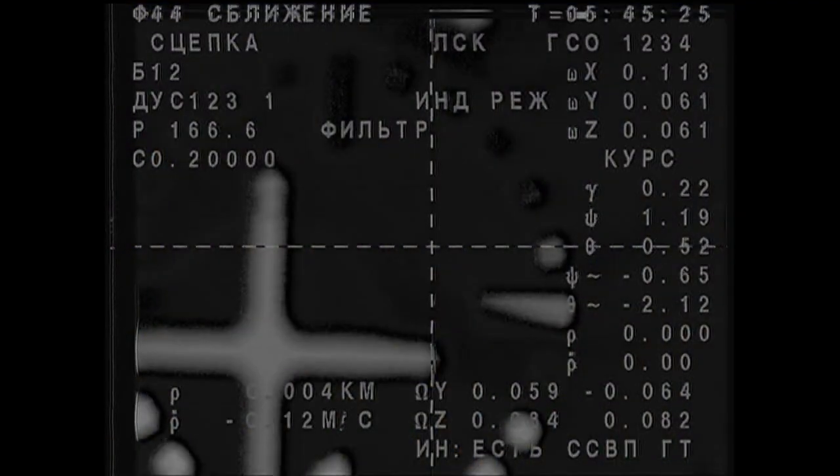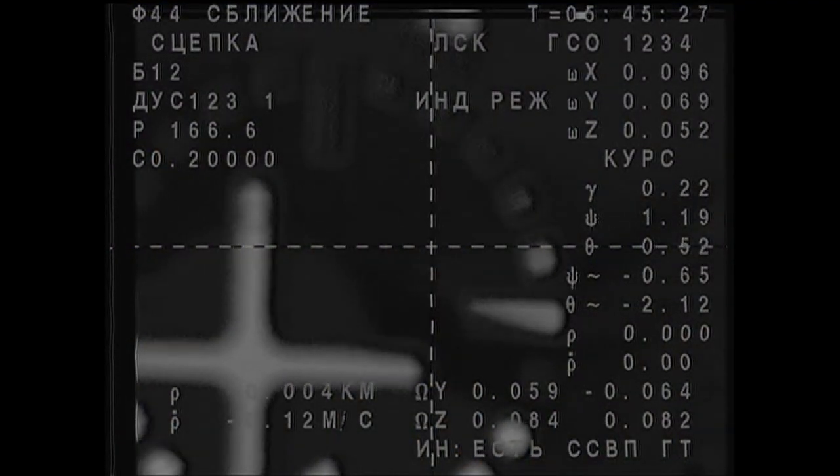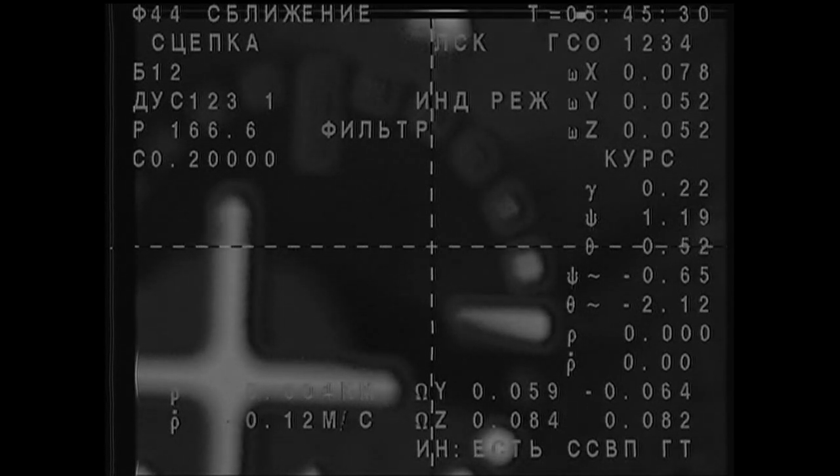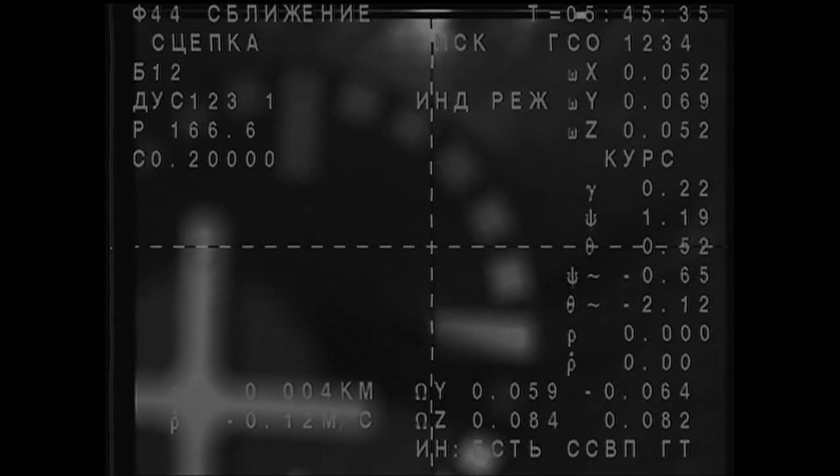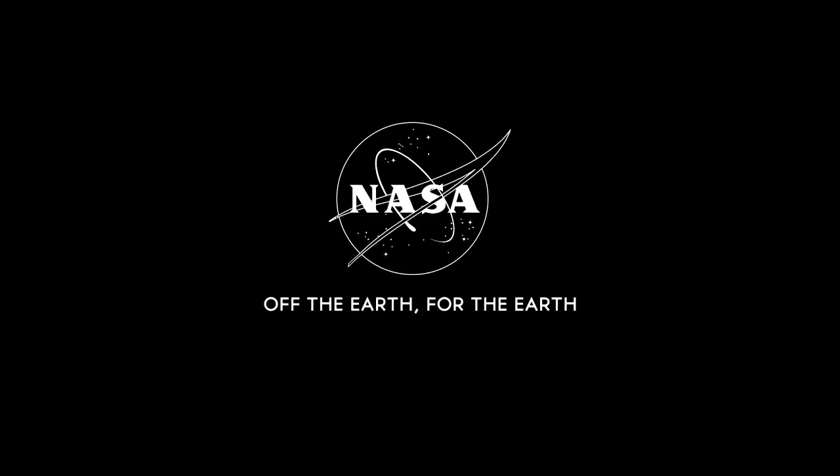And we have contact and capture — docking of the Soyuz TMA-17M with the International Space Station, docking at 9:45 PM Central Time, 10:45 this evening Eastern Daylight Time. At the time of docking, the International Space Station was tracking toward the equator and the coast of Ecuador, 250 miles above the Pacific Ocean.